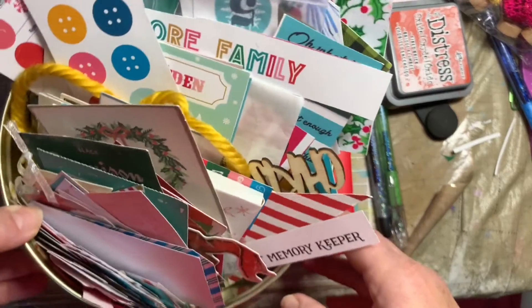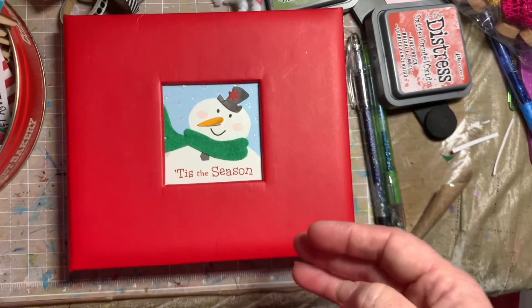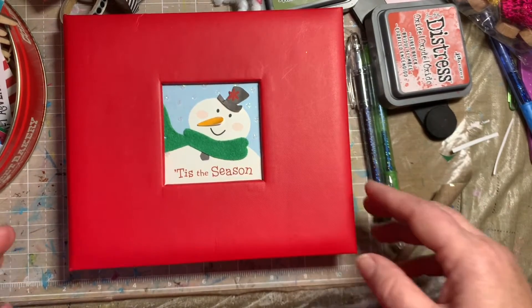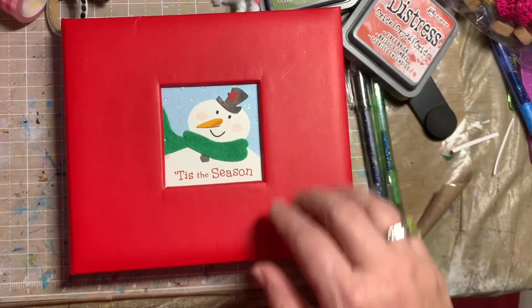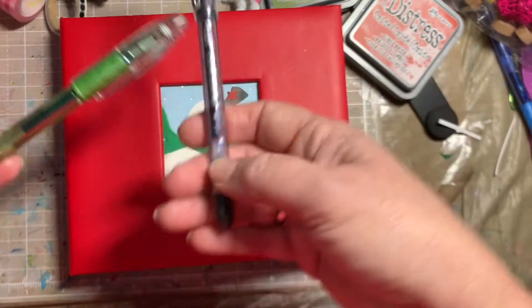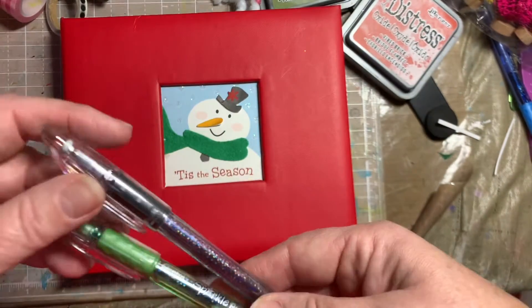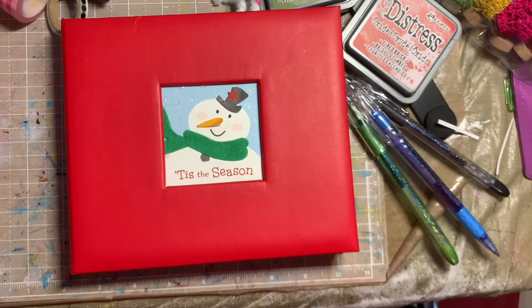I have this whole little cute December tin full of all kinds of ephemera and bits and pieces from past Christmas things that I have done. I have my Distress Oxide inks and I've got some Pop Sparkle pens — I think these are so fun and they look really cute documented, especially during Christmas with all the sparklies. So anyway, let me get to it.